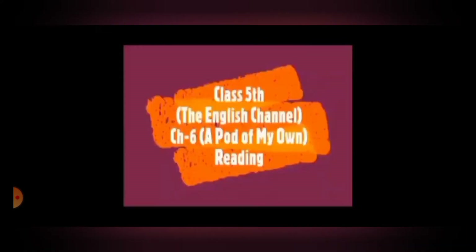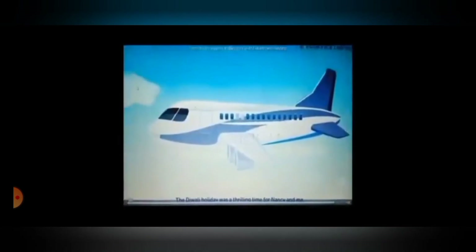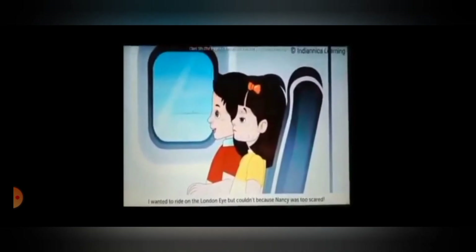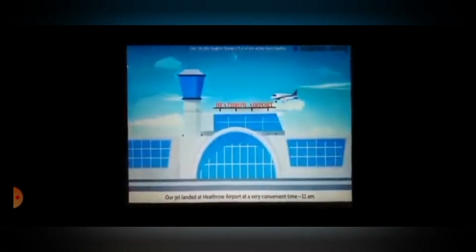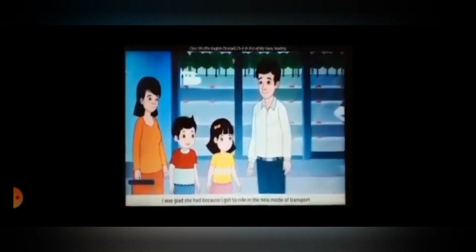Alright children, now let's read the chapter A Pod of My Own. The Diwali holiday was a thrilling time for Nancy and me. We were visiting my uncle in London. I was excited because the last time we were there, I wanted to ride on the London Eye but couldn't because Nancy was too scared. This time, I was sure I would not miss it. Our jet landed at Heathrow Airport at a very convenient time, 11 a.m. Since mum had been here many times before, she had told her brother that we would reach his place on our own.